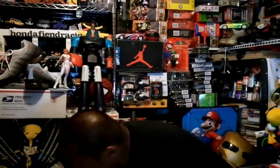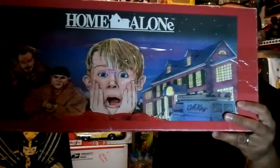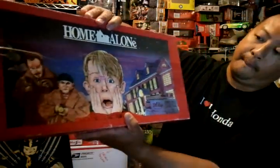Then I went to Goodwill. Got Mr. Krabs from Burger King for $10. Got this cool Doctor Doom for $10. Then I got this Iron Man figure for $1.99 — pretty cool. Then I got this Hulk figure for $1.99. I also found this cool Home Alone board game for $3.99 — seems to be complete, got the two robbers and the other cardboard pieces.